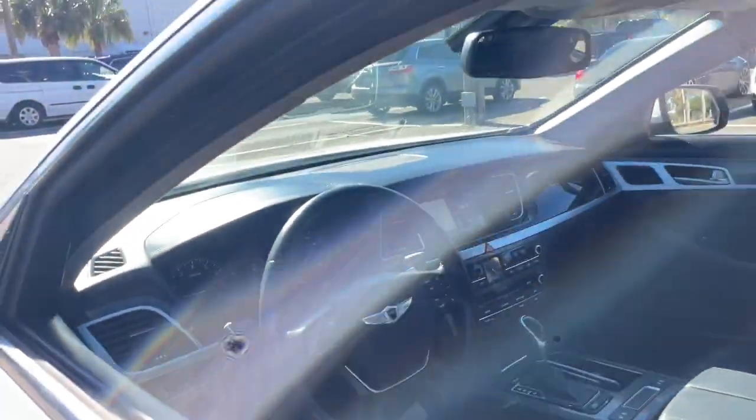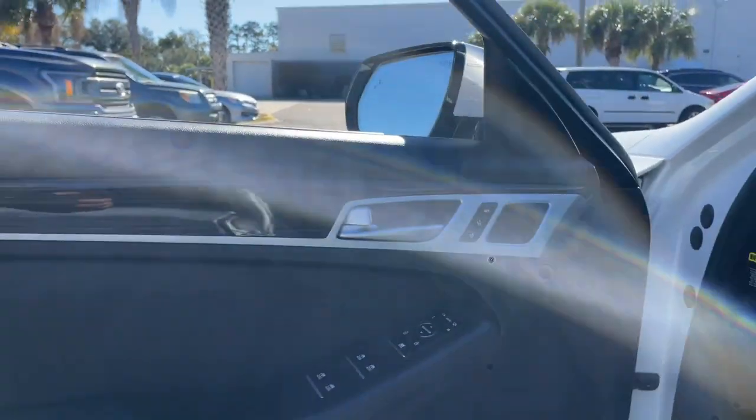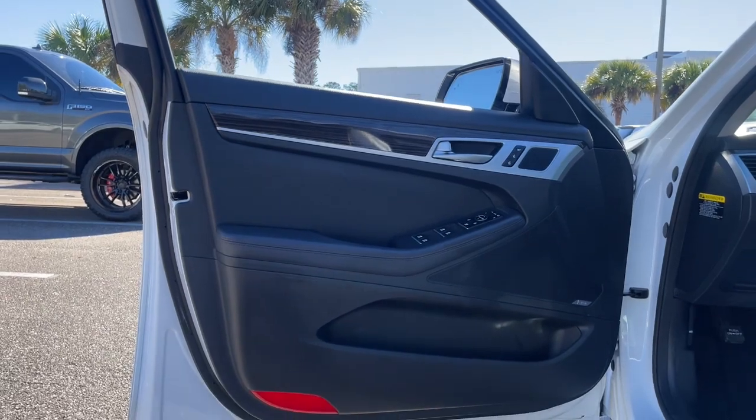Elevate your daily drive in this premium Genesis. Come in for a road test. Our team will make it the best part of your day.